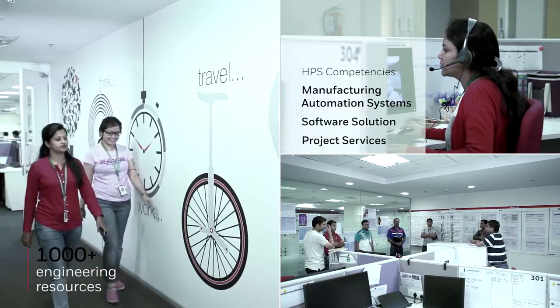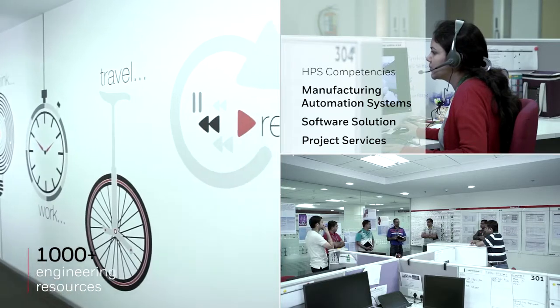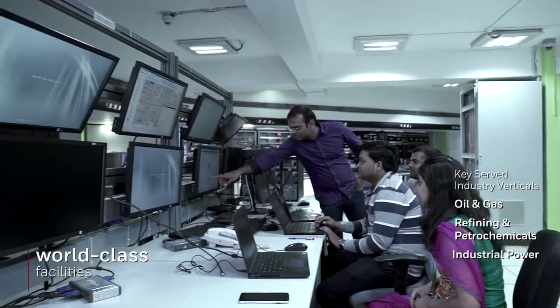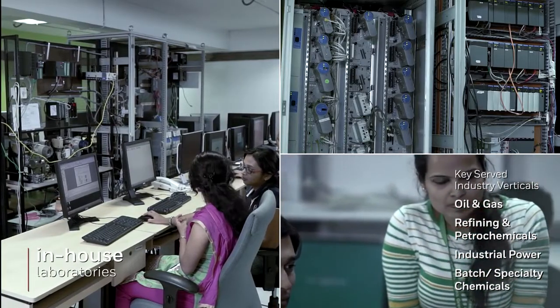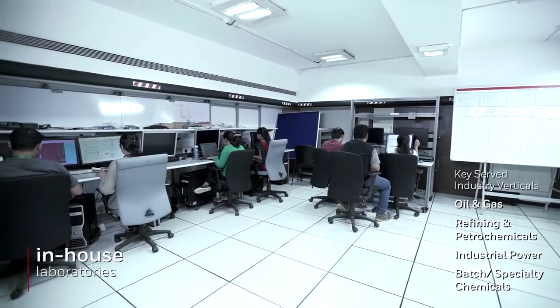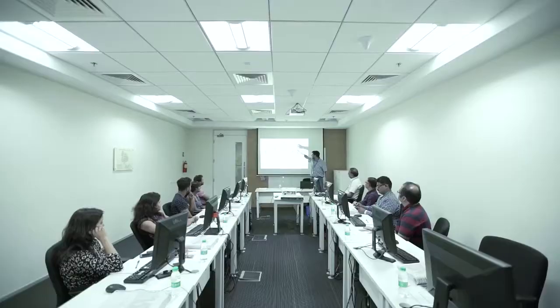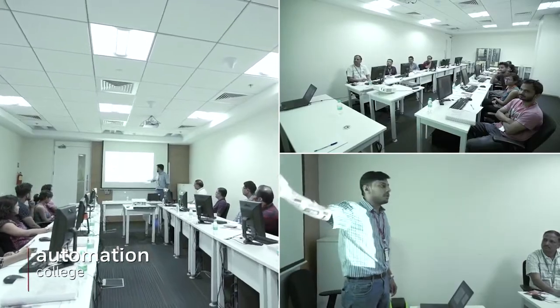These highly skilled knowledge workers are capable of managing large projects from around the world in designing, engineering, manufacturing, and project management. HPS Pune is enabled by world-class facilities with in-house laboratories for testing key engineering deliverables, state-of-the-art IT infrastructure for communication and collaborative engineering, and an in-campus automation college for training staff and customers about Honeywell's technology, products, and domain expertise across all industry verticals.